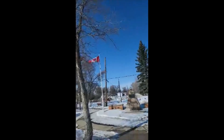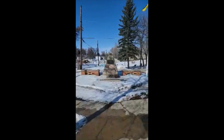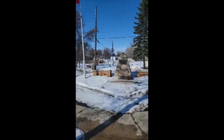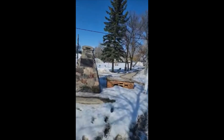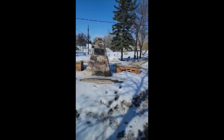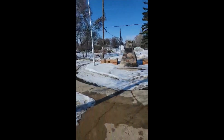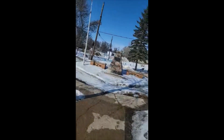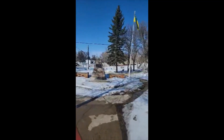Gotta have an intro. We're here in Herbert, Saskatchewan, checking out another war memorial. A little miniature plaque in the top there indicated to me that this thing was unveiled in 1967, which is very nice — a couple of years after my parents were born, in '62 and '63.